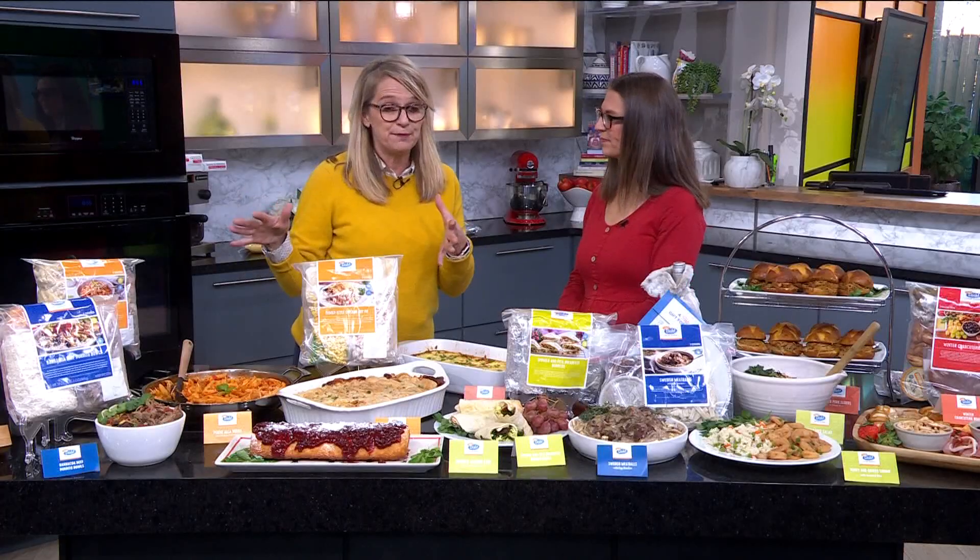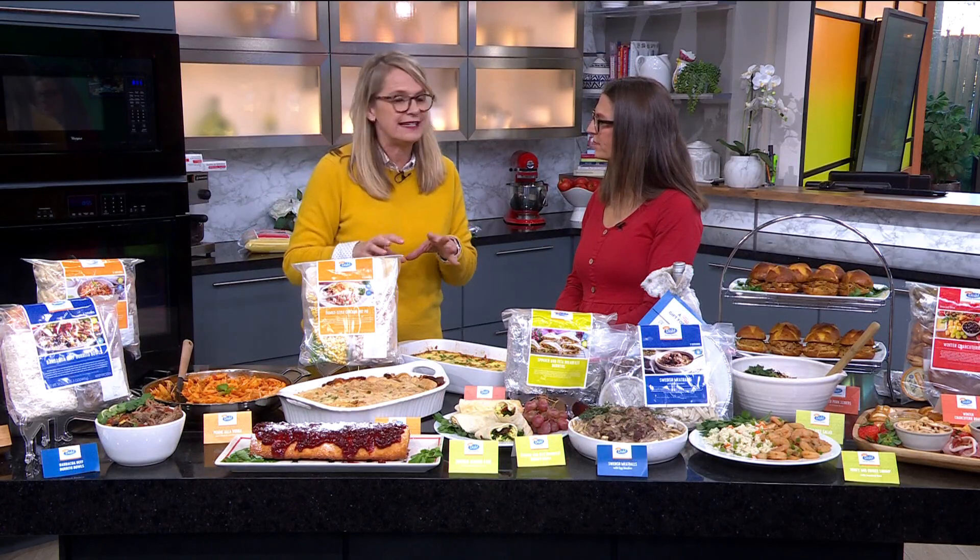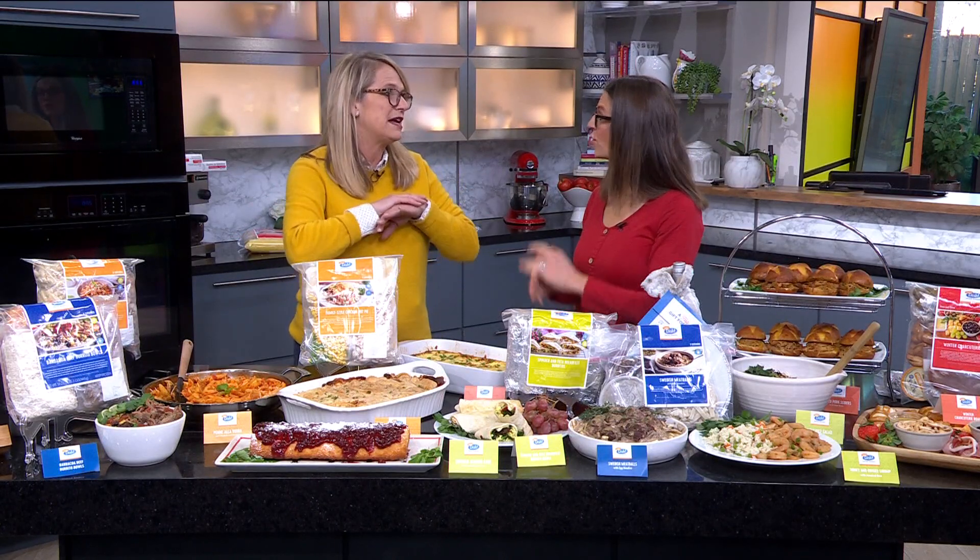All of our meals are simple pricing-wise. It's three serving size, $18; six serving size, $30. They're all the same — easy to shop.